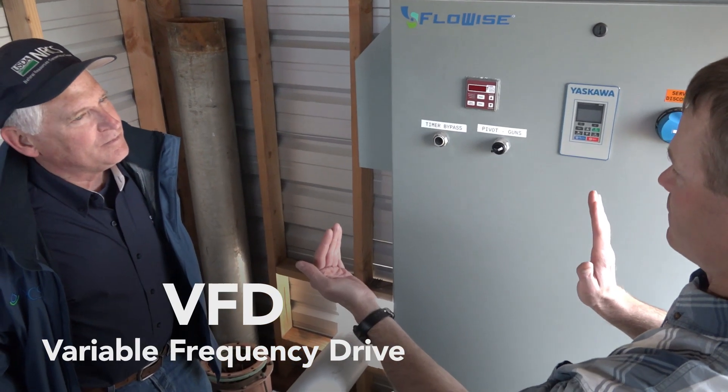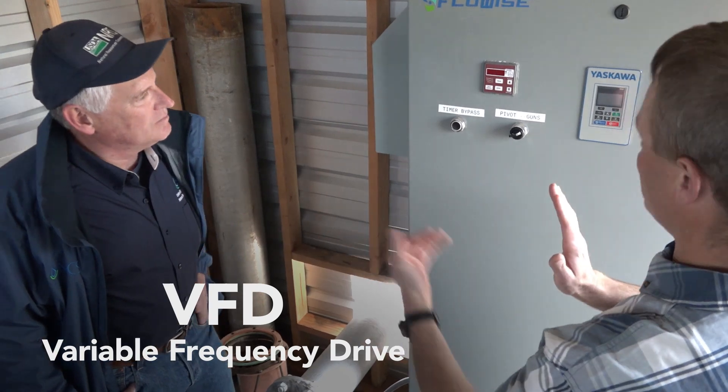That might save a tremendous amount of energy, and we can also evaluate whether a VFD would make an improvement in your operation.